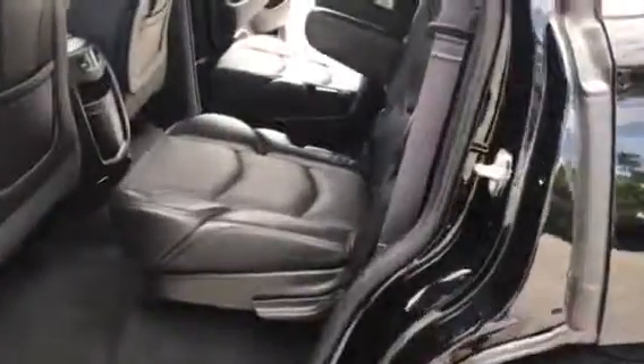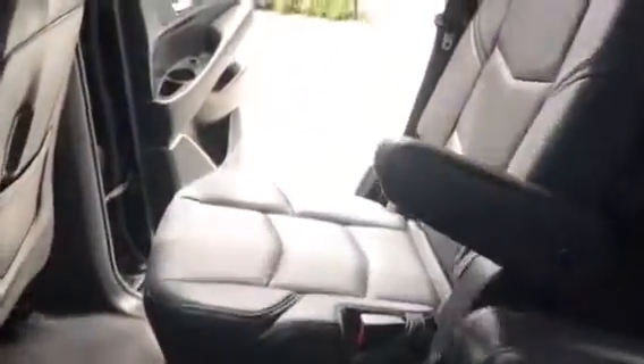The back seats look like captain's seats — nobody has sat on them. Rear wheel, rear air conditioning ducts in the front and the back.